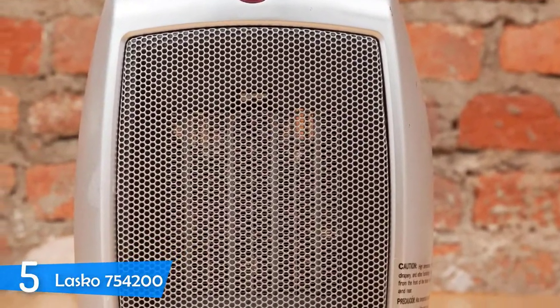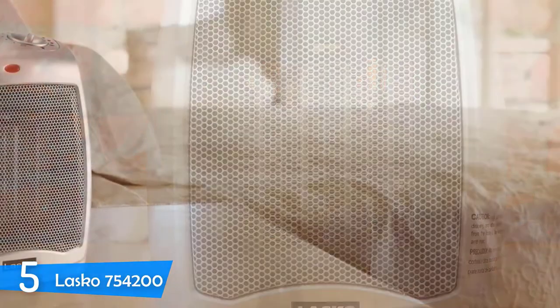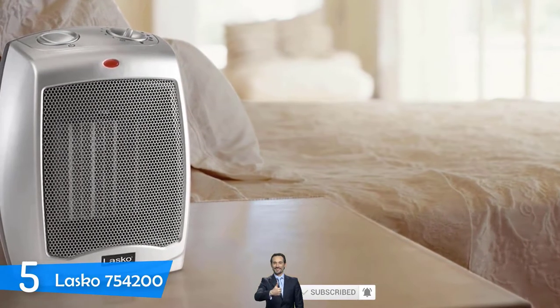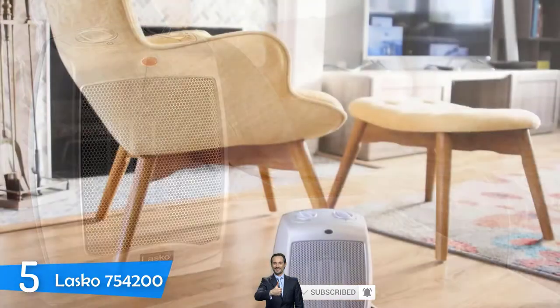The Lascaux 754-200 operates at three different settings, including the fan-only setting, the low setting of 900W, and the high setting of 1500W, so you can choose the one that feels the most suitable in a specific situation.